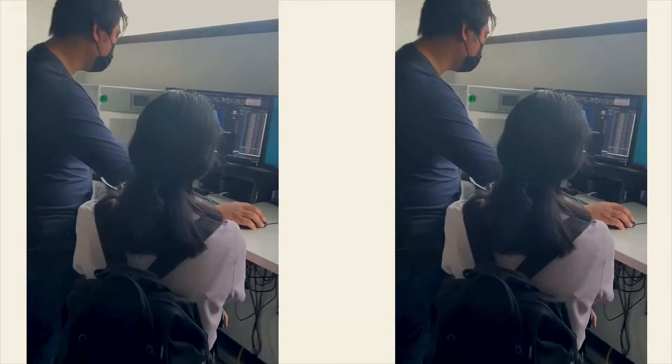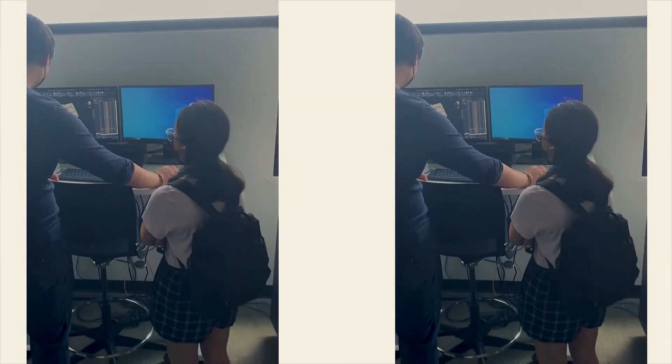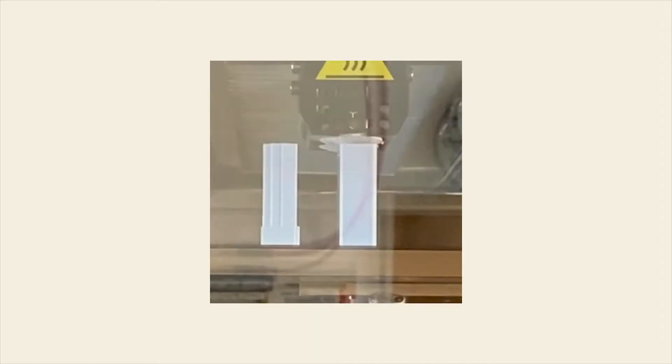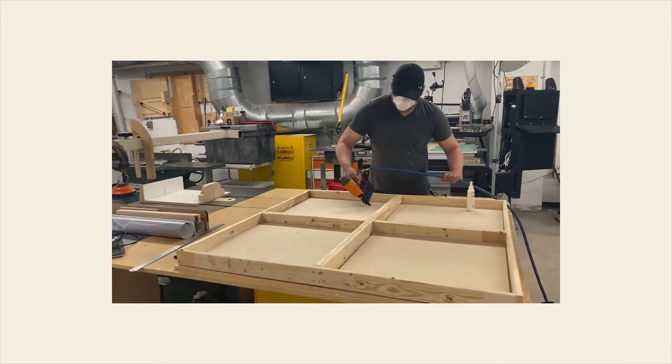Through Humber's Centre for Innovation Network, the Centre for Creative Business Innovation collaborated with the Barrett Centre for Technology Innovation, which allowed students to access a lot of the high-tech equipment in the facility — including the 3D printing lab, the laser cutting equipment, as well as the industrial design carpentry studio.